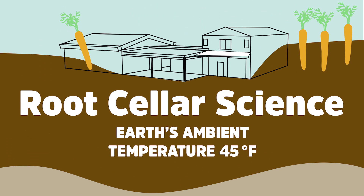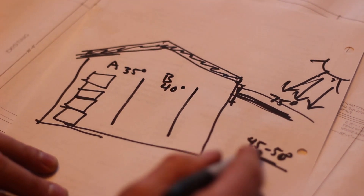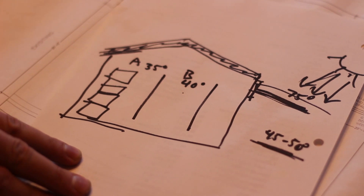The wild temperature swings we have — between 90 degrees in the summer and 30 below in the winter — meanwhile the earth stays around 45 degrees down 8 feet below the ground, and that's really close to ideal storage temperature for vegetables. So really all we have to do is adjust by a couple degrees here or there depending on the crop.